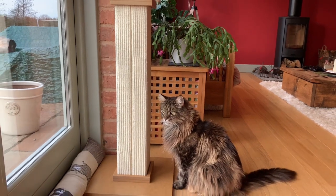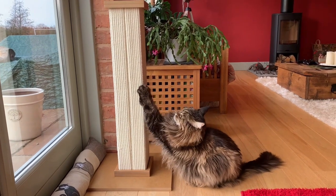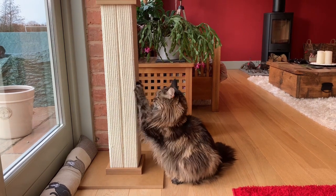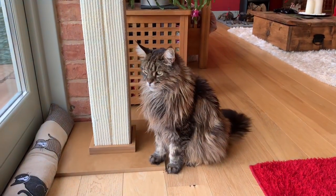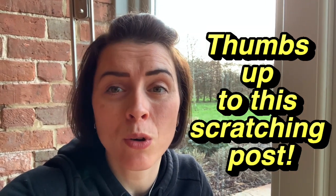As you can see, I'm having to go quite far back on film because the scratching post is so tall. And he's done it — he realises. Perfect timing. Well done, Pips!